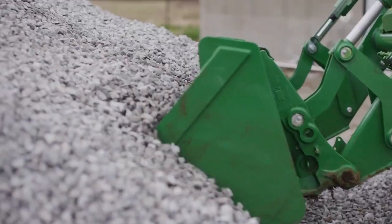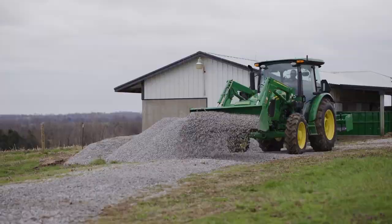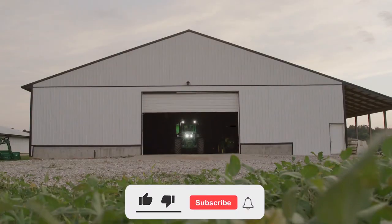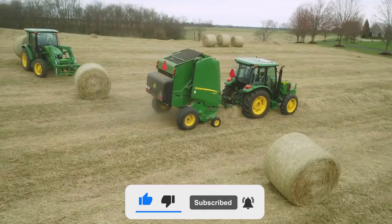That's it for today. We hope you found our video interesting. If you did, please give it a big thumbs up and share it with others. Also, if you haven't already, please consider subscribing to our channel. Press the bell icon for the latest updates. Thanks for watching.